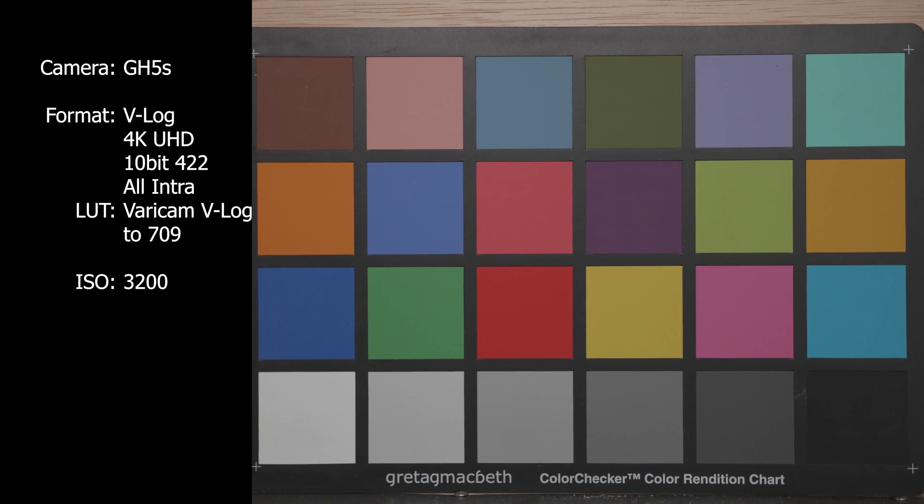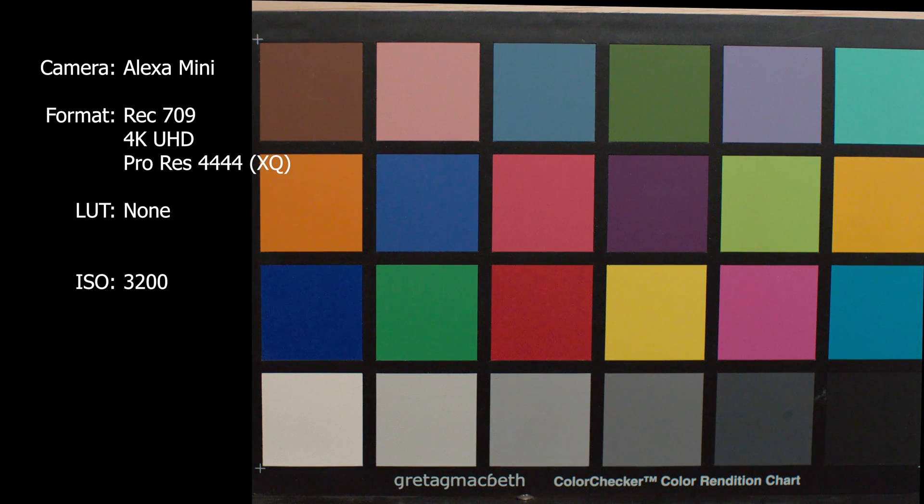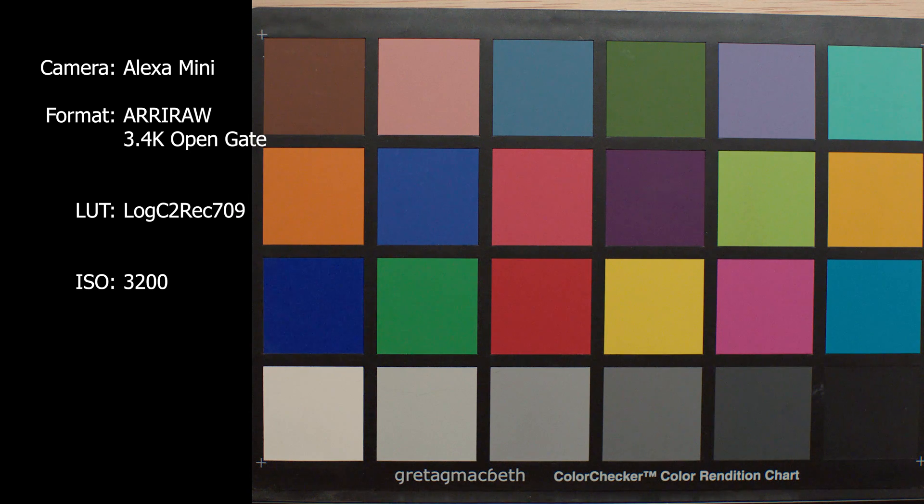The first test I did is a noise test, comparing how the noise looks at high ISOs of the cameras. The GH5S is pretty darn clean at 3200. Moving on to the Arri Mini internal ProRes recording, I'm seeing a lot more noise, especially in the blacks, the grays, and the greens. And then testing Arri RAW OpenGate with the color grade at ISO 3200, still seeing a lot of grain. This is a test you do to see if the camera is going to work in low light situations where you need that high ISO.